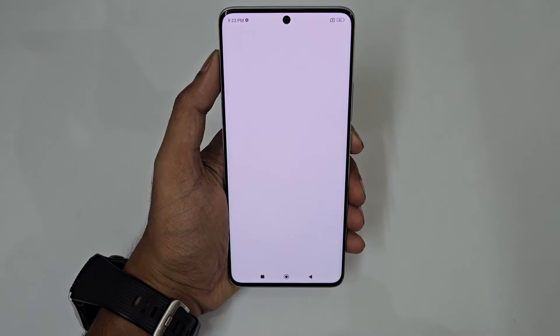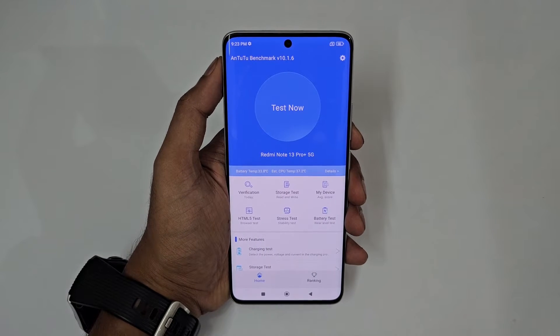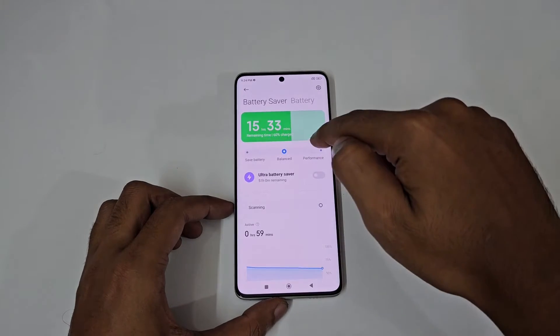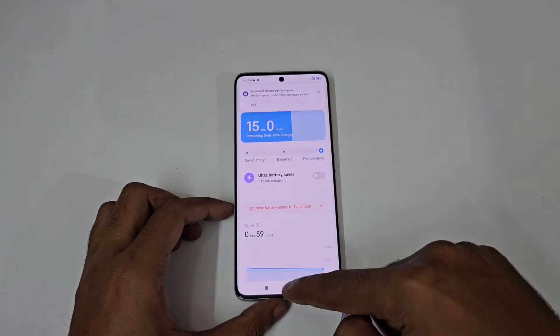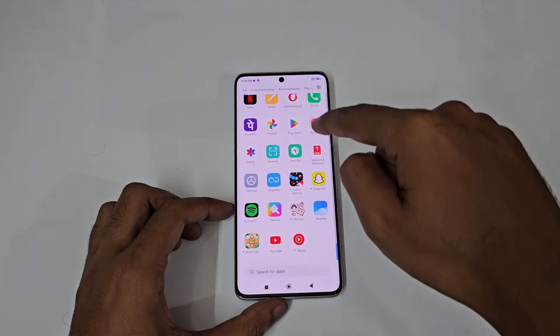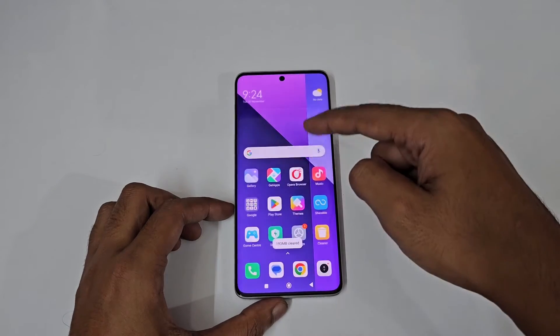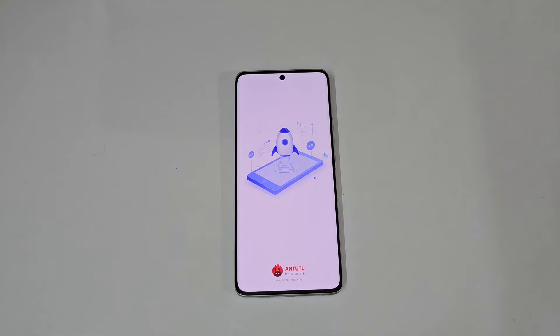Now let's run the AnTuTu benchmark. The app is opening and let's see if there's any game mode. So let's go to the battery settings, tap on performance mode — you can see it says 'improved device performance.' Let me close everything in the background. Everything is closed and now let me turn on the benchmark in max performance.